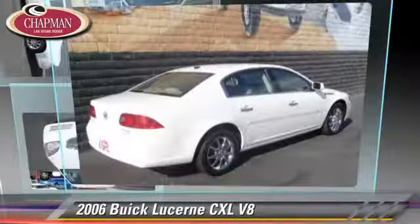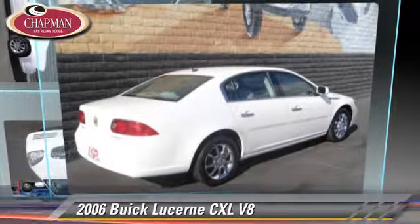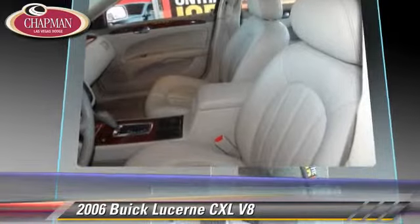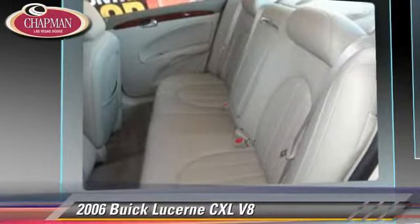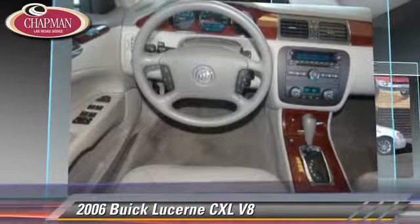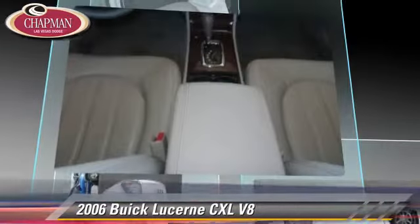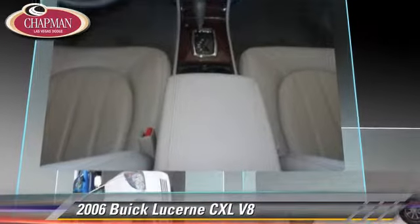The 2006 Buick Lucerne CXL, powered by a 4.6 liter V8 engine with an automatic transmission. This vehicle gets up to 25 miles per gallon. This Buick features powered door locks, air conditioning and cruise control.